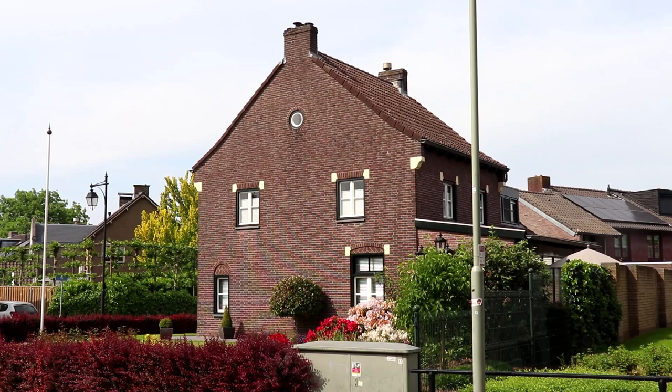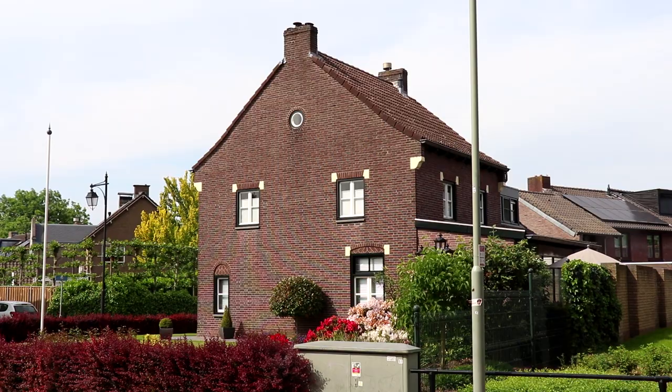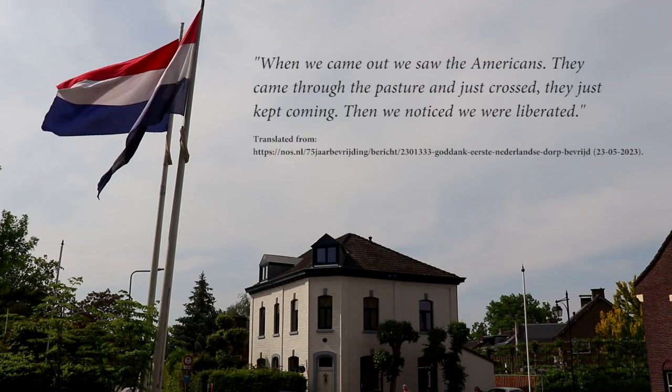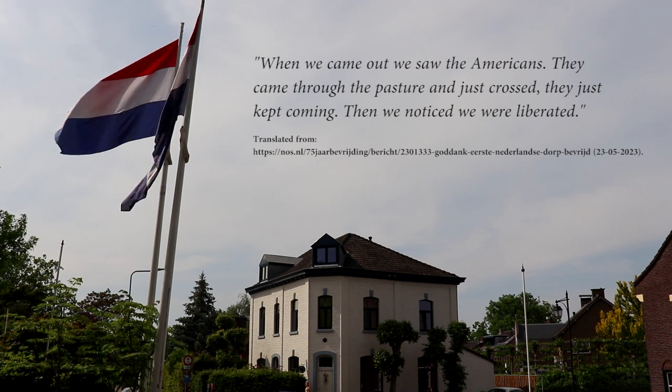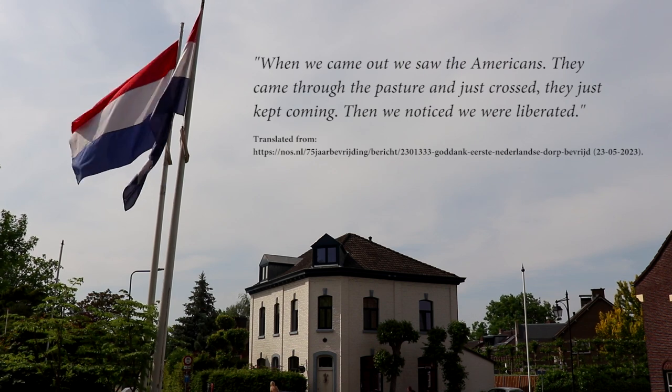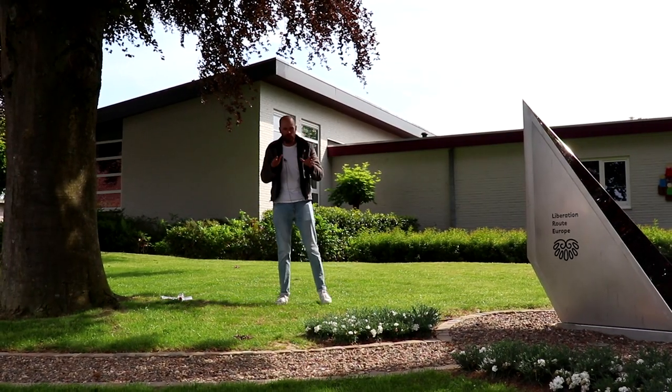Warnier was the first to welcome the Americans. After sitting in the cellar for some hours, he felt it was safe to come out. A woman remembered: "When we came out, we saw the Americans. They came through the pasture and just kept coming. Then we noticed we were liberated." Jeff Warnier found out that the German who had warned him to take cover the day before had been killed in action nearby.